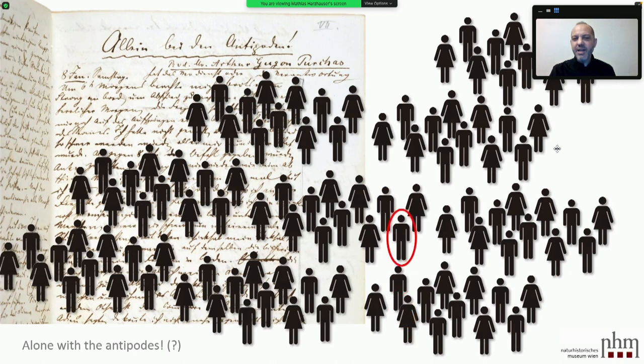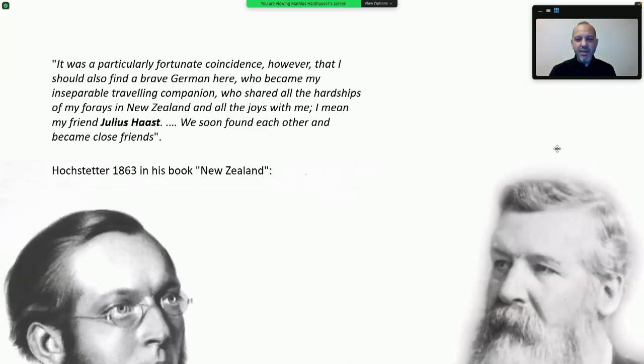One of those people was Haast. We find the first meeting in the diary. In his 1863 book on New Zealand, Hochstetter describes it: 'It was a particularly fortunate coincidence that I should also find a brave German here who became my inseparable travelling companion, who shared all the hardships of my forays in New Zealand. I mean my friend Julius Haast. We soon found each other and became close friends.'